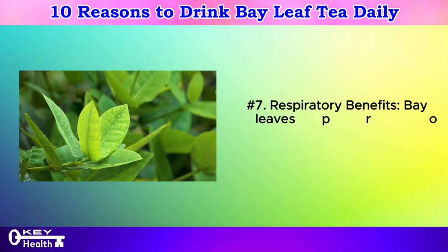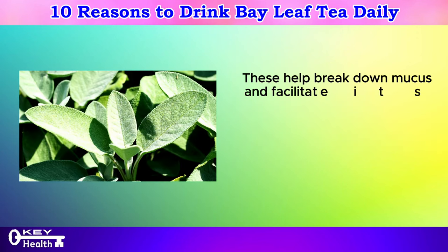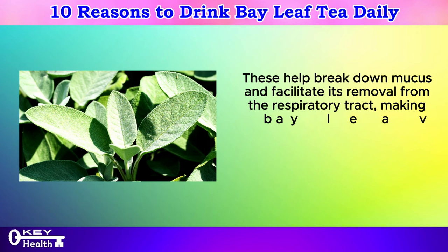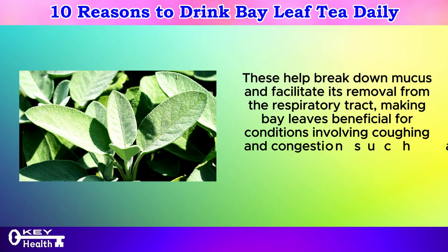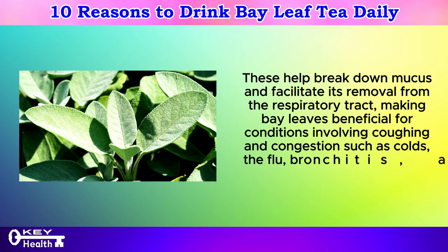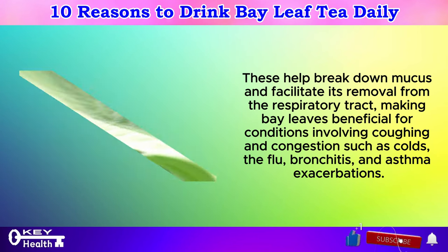Number 7: Respiratory benefits. Bay leaves provide respiratory benefits through their mucolytic and expectorant properties. These help break down mucus and facilitate its removal from the respiratory tract, making bay leaves beneficial for conditions involving coughing and congestion such as colds, the flu, bronchitis, and asthma exacerbations.